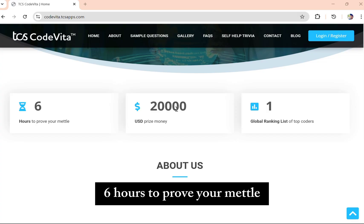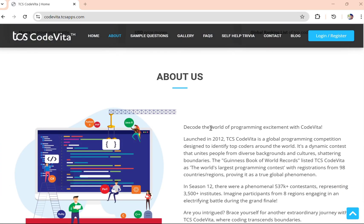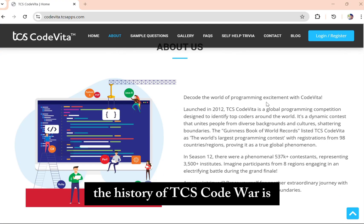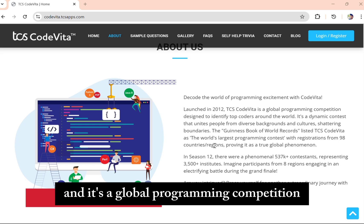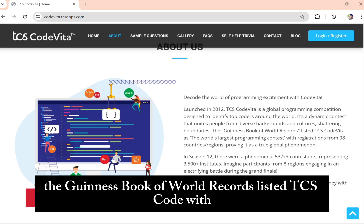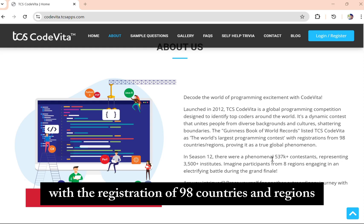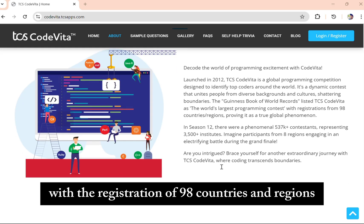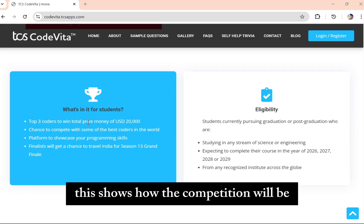You get 6 hours to prove your mettle, and the total prize money is 40 lakhs. The history of TCS CodeVita: it was launched in the year 2012 and is a global programming competition designed to identify top coders. The Guinness Book of World Records listed TCS CodeVita as the largest programming contest, with registrations from 98 countries and regions. This shows how big the competition is.